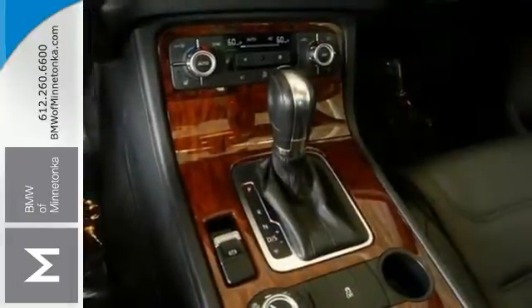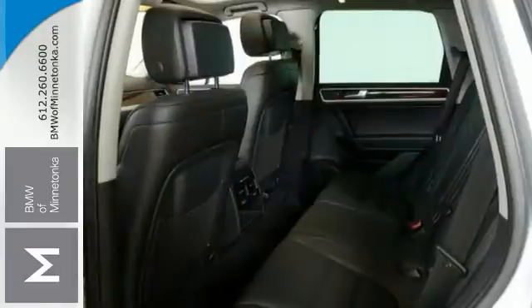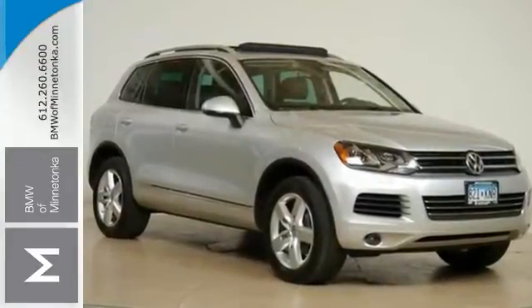Your quest for a gently used vehicle is over because you found this beautiful Volkswagen Touareg. This 2013 model has had only one previous owner. It also has a great track record and a long life ahead of it. Come on out and see this Volkswagen Touareg today.